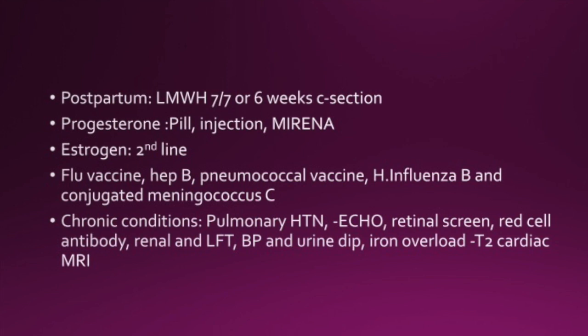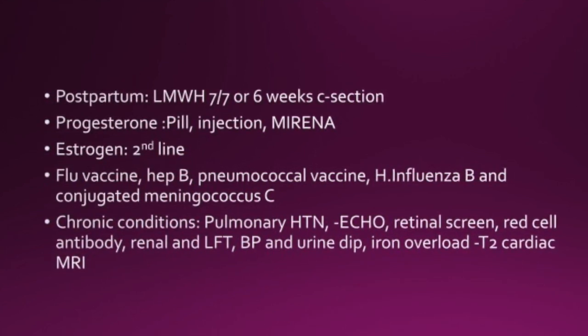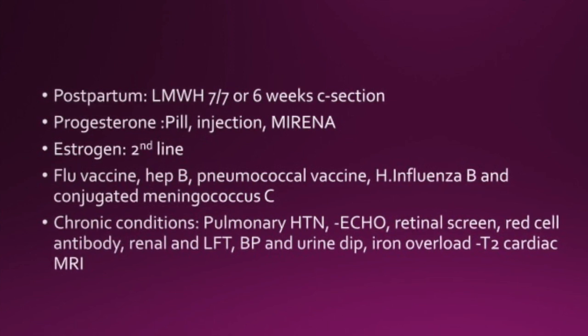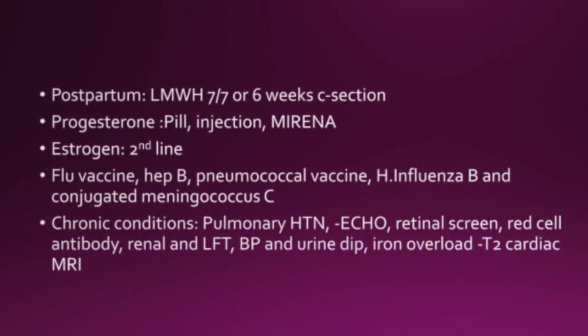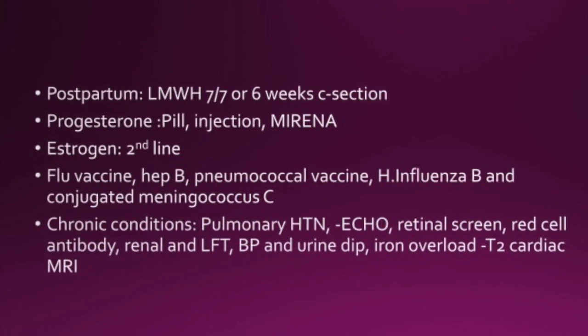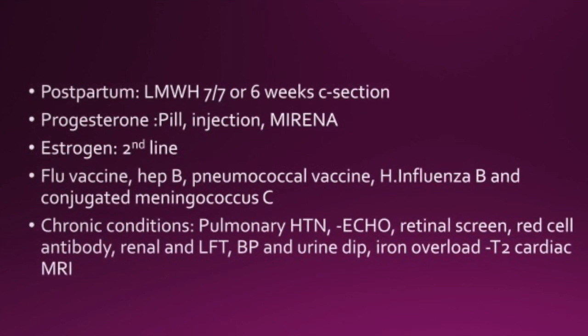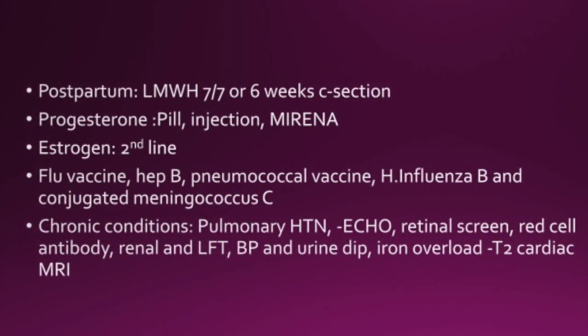The flu vaccine can be given, as well as hepatitis B, pneumococcal vaccine, Haemophilus influenzae B, and conjugated meningococcal C. Chronic conditions to screen for include pulmonary hypertension — an echo could be requested — retinal screening, retinal antibody testing, renal and liver functions, BP and urine dip, and iron overload. T2 cardiac scanning should be done.